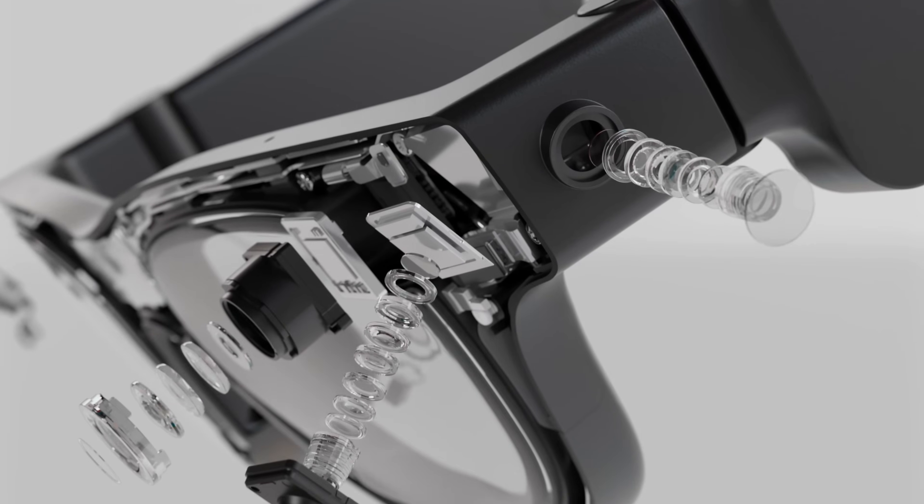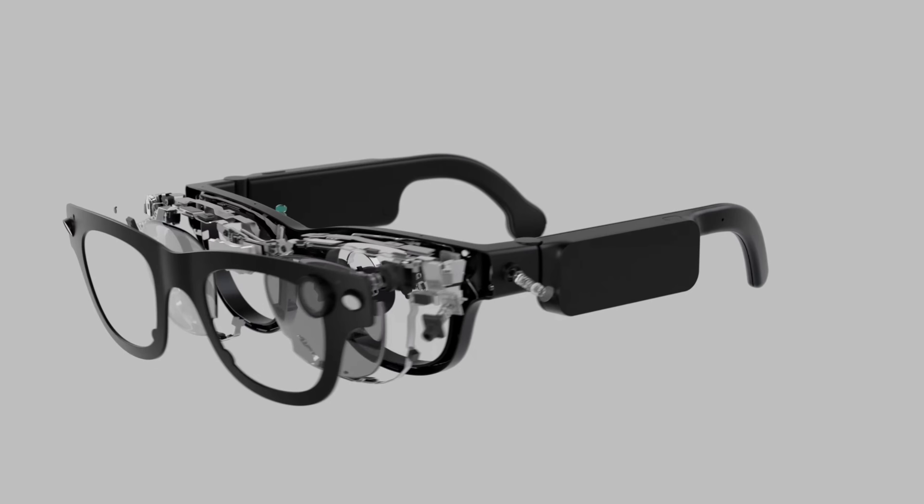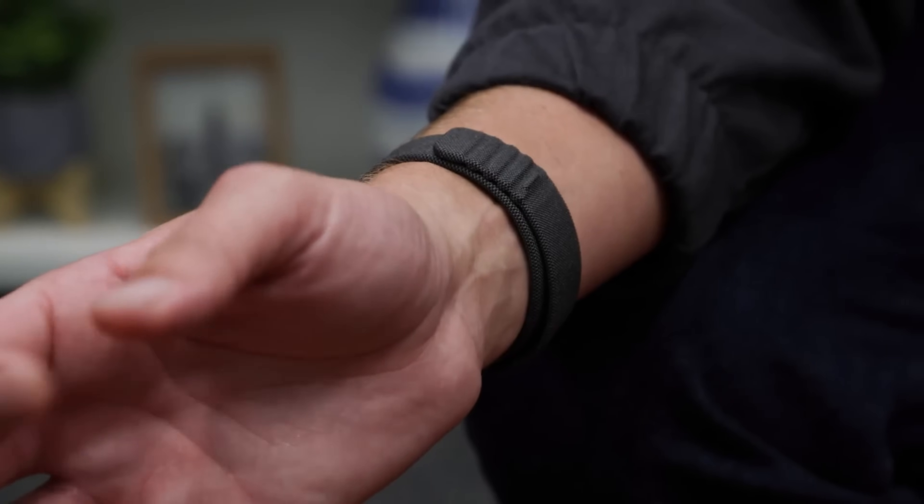A couple of days ago, the Meta team announced the Aria Gen 2, which is the second version of their demo Aria 1 glasses. These are not along the same path as the Orion or the Meta smart glasses.